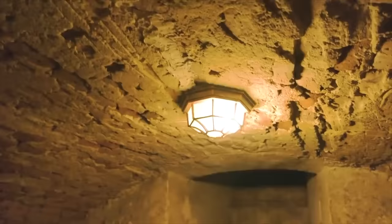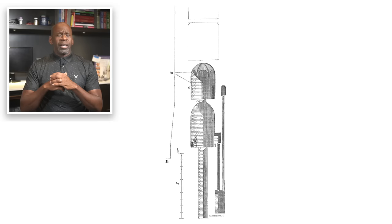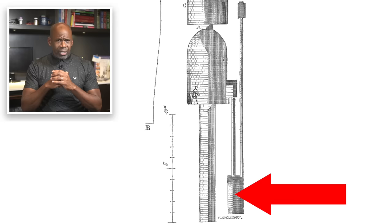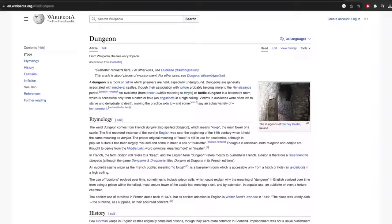Today we're going to be traveling back in time and learning about the Oubliette — a medieval torture of unspeakable horror. With the help of the incredibly knowledgeable Medieval Madness YouTube channel, we are going to explore the Oubliette: the dungeon of my nightmares. The Oubliette was a vertical shaft so tiny that it was probably difficult to turn around, let alone kneel, sit, or lay down. The term Oubliette comes from the French word oublier, meaning 'to forget.' Also known as a bottle dungeon, this is a basement room accessible only from a hatch or hole in a high ceiling. Victims in Oubliettes were often left to starve and dehydrate to death.